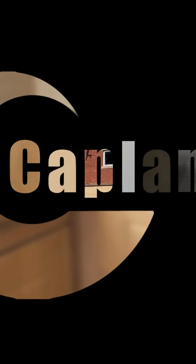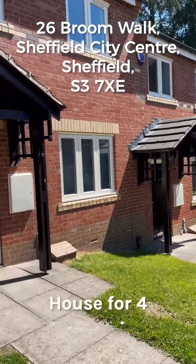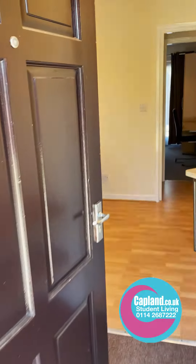Here we are at 26 Broom Walk. We have four properties, all four bedrooms, just right here next door to each other. So if you're a group of 8, 12, or even 16, this could be ideal for you.